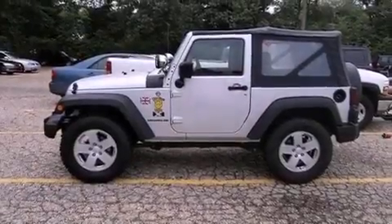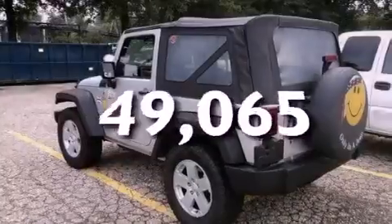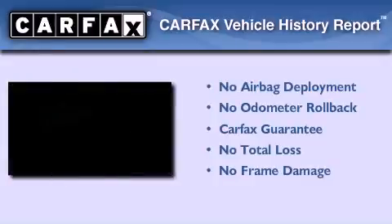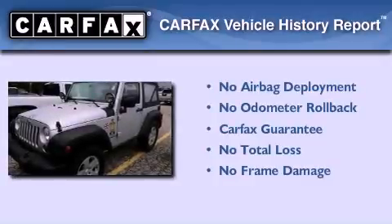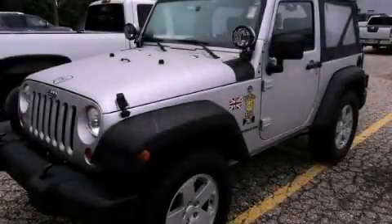It also has an anti-lock braking system, a passenger side airbag, and less than 50,000 miles. Not to mention, this Jeep qualifies for the Carfax Buy-Back Guarantee. Call or visit us right now and arrange your test drive today.